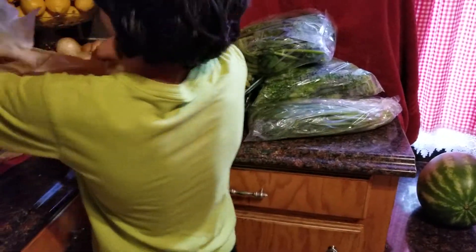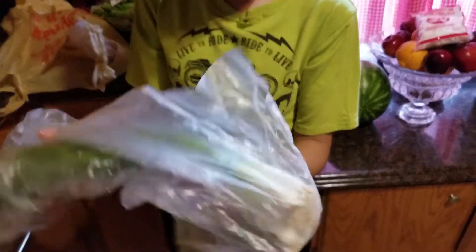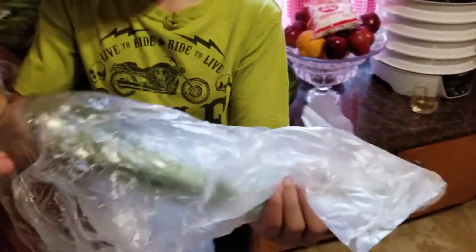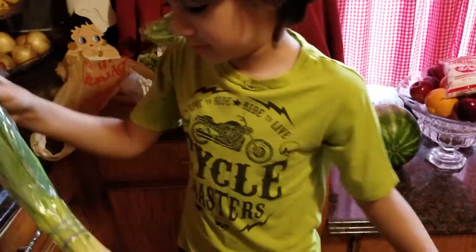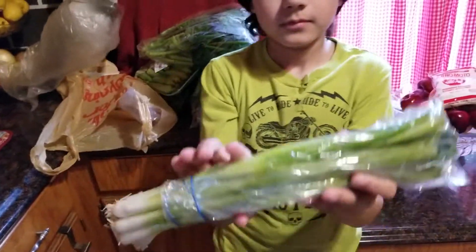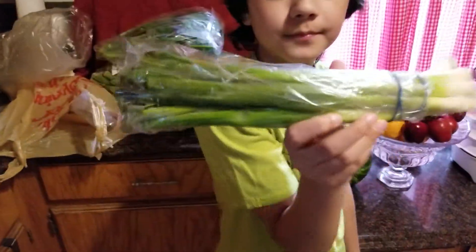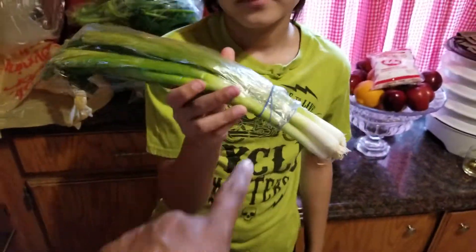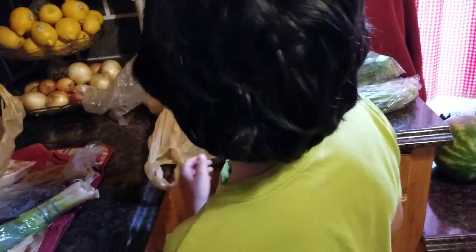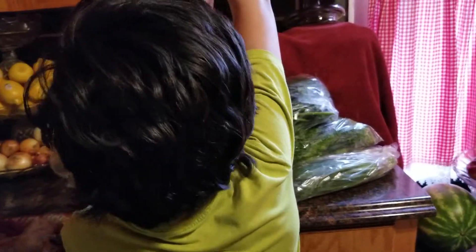I also got some green onion to put in my soup tonight. I paid 75 cents for that bunch. It's raining and I didn't want to walk all the way out to the garden to get scallions, so I just bought some.